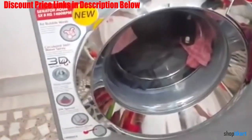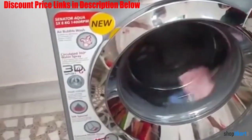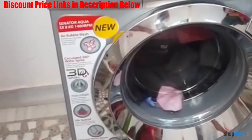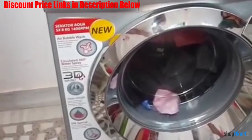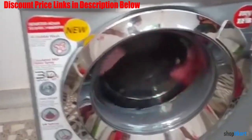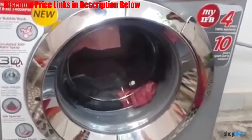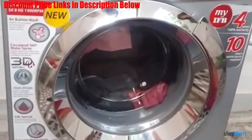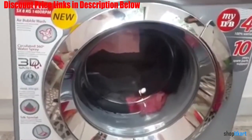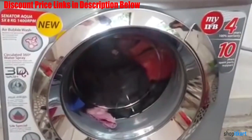You also get a unique tub clean facility which eliminates impurities, unpleasant smell, scaling and bacteria from the clothes. Wash all your heavy clothes easily with its one wash care program. By making use of the time delay feature, you can delay the wash cycle by up to 24 hours. It makes use of cradle wash technology for offering soft and gentle washing of all types of clothes in its stainless steel drums. It also combines air bubble wash technology for removing all stubborn dirt from the clothes.